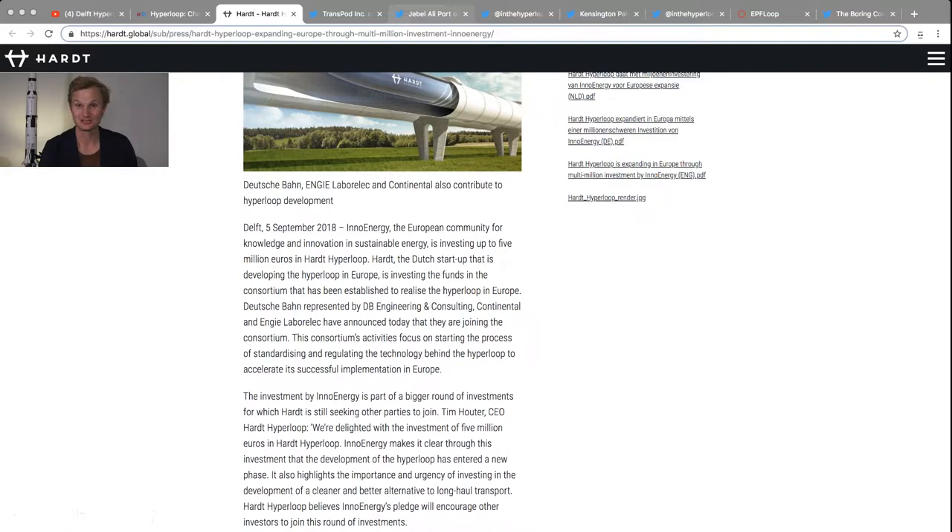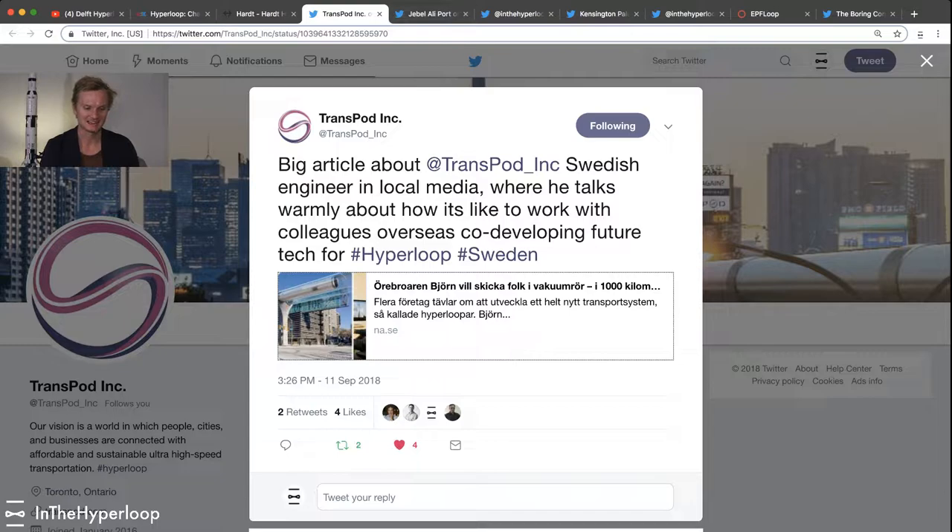Which also brings me to another team that's in Europe — TransPod. They tweeted out a news article yesterday on an interview with one of their team members. Unfortunately it's in Swedish, but the general gist is it gives you a behind-the-scenes look on what this team is doing, how many staff members they have in North America, but also in Europe, in France and in Italy.